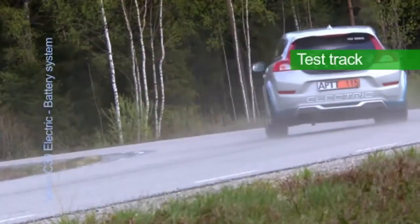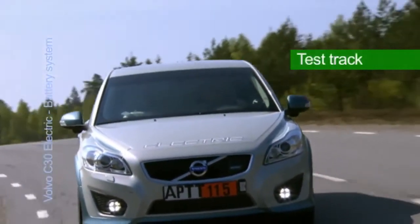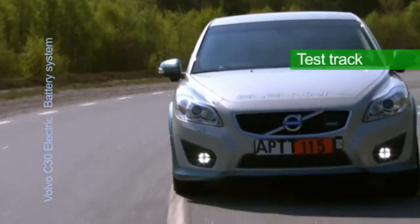The location of the batteries has, as a bonus, given the car an ideal weight distribution: 56% in the front and 44% in the rear, contributing to excellent road manners.